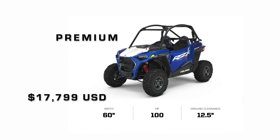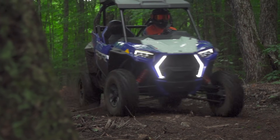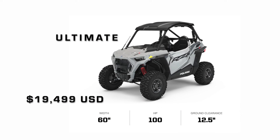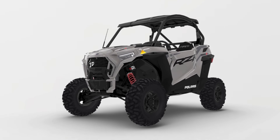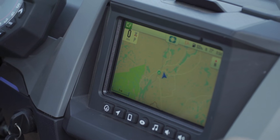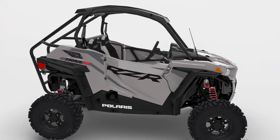Now, if you know you're going to spend money on a roof and a stereo — two of the most popular upgrades in the industry — it really does make more sense to just upgrade all the way to the Ultimate. For an extra $1,800 over the Premium, you get the full Ride Command system with a 7-inch display and rearview camera, Rockford Fosgate Stage 1 audio, and a poly roof.